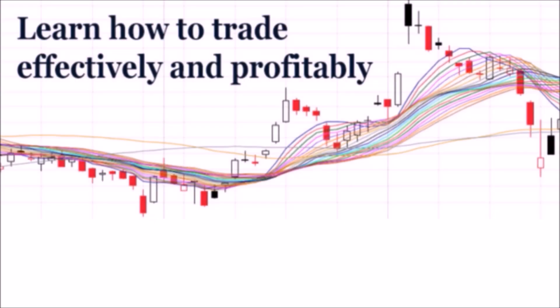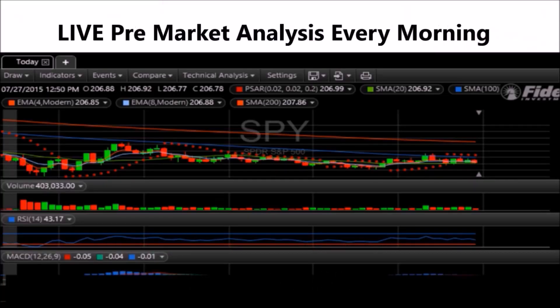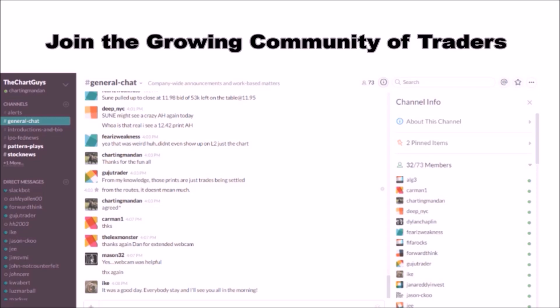Hey, I'm Chartingman Dan. If you like this video, I encourage you to check out our website thechartguys.com — home of technical analysis learning and education, where we broadcast live market coverage every morning, provide live chart consultation, and point out key levels on your favorite plays in our community chat room.